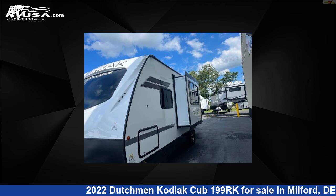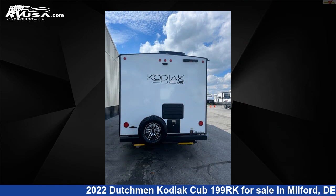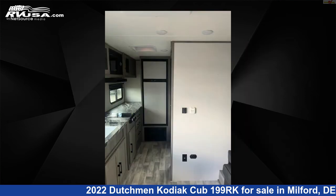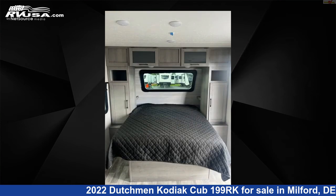This new Dutchman is 23 feet 11 inches in length and features one slide-out, sleeps four, stove-top burner, skylight, air conditioning, auxiliary battery, LP detector, leveling jacks, microwave, spare tire kit, refrigerator, slide-out, and 52 gallons fresh water capacity.